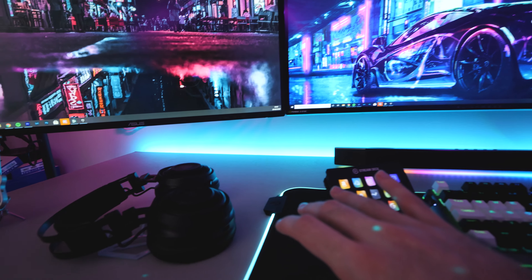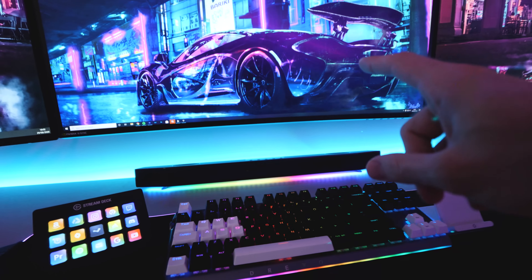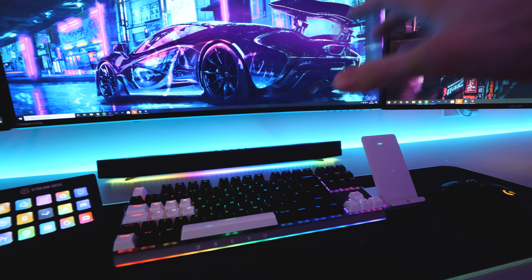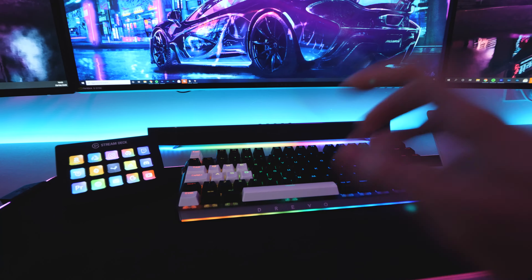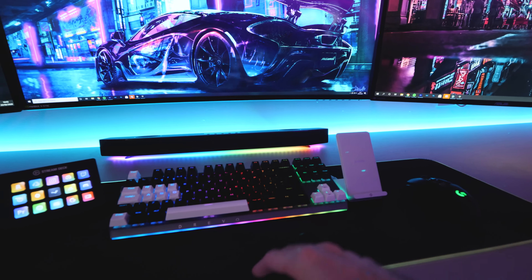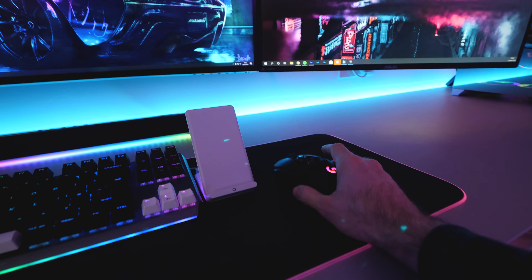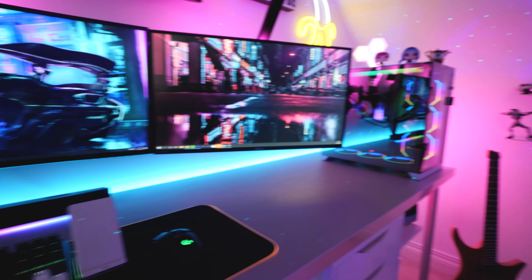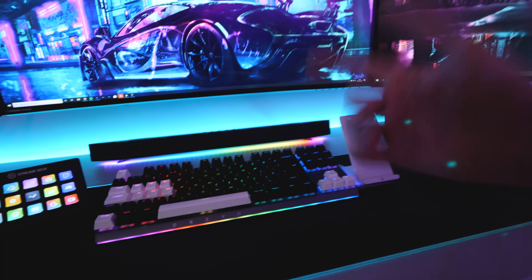I've got way too many headsets now. I probably don't even need the Alienware one, but I got a really good deal on it and it does look pretty cool. The one I got is actually the previous generation because the new one wasn't wireless, and you know me — it has to be wireless. The keyboard and mouse are actually white, so I'm really looking forward to seeing how this looks. I've never liked how with the black mouse pad the mouse just blends into it — you can't even see it. I just reckon the white will look really cool with the rest of the setup.